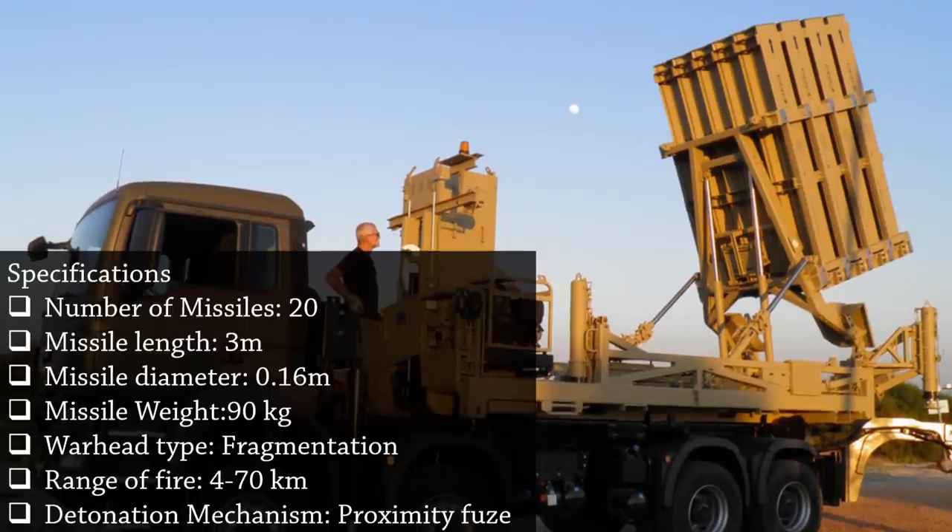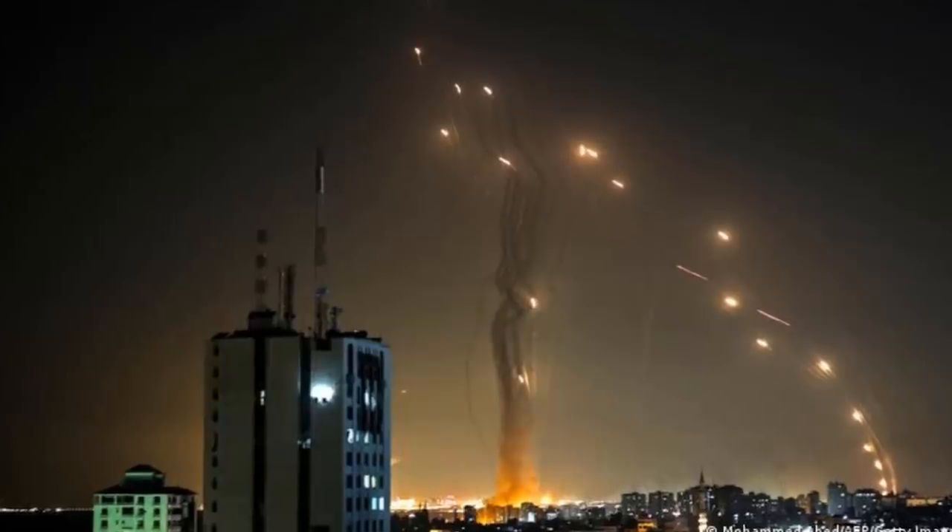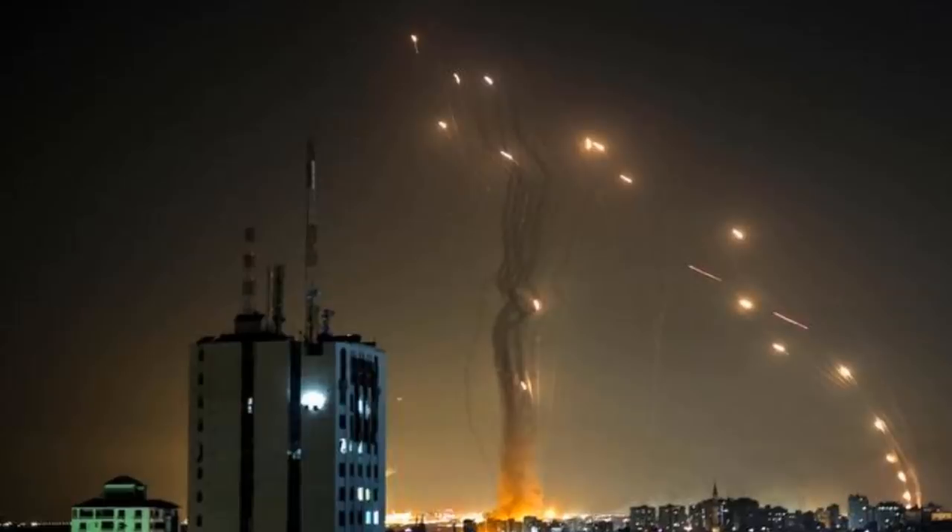CRAM, precise-guided warheads, air-breathing threats, cruise missiles, and unmanned aerial vehicles are among the threats that Iron Dome tracks, analyzes, and intercepts.